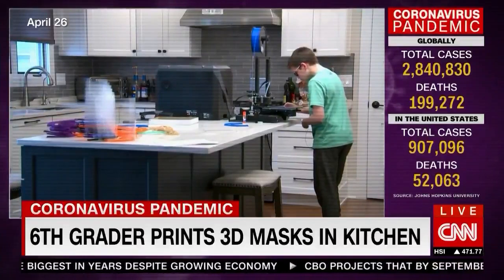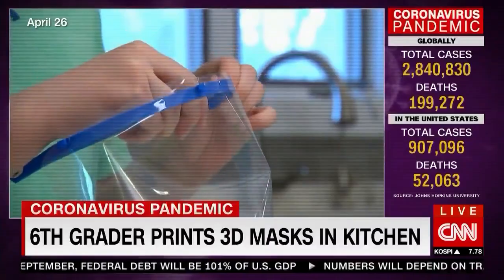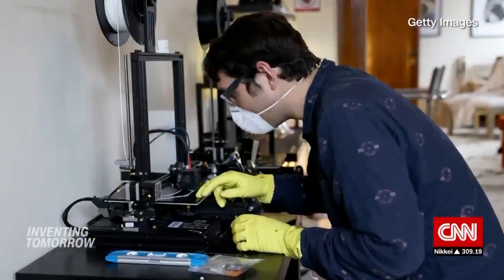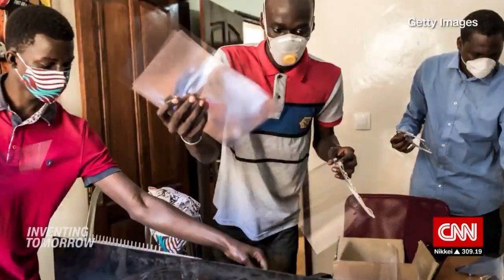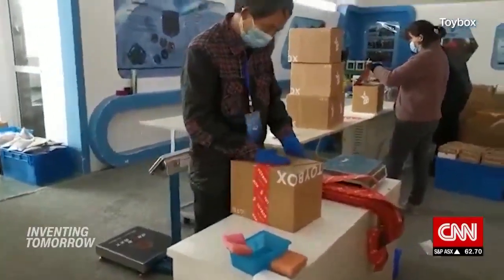Working in a makeshift assembly line in the family kitchen using a 3D printer he got when he was nine, Vince is making PPE face masks for those fighting the pandemic. Networks of companies, universities, and even individuals are taking action in a globalized effort to pitch in.